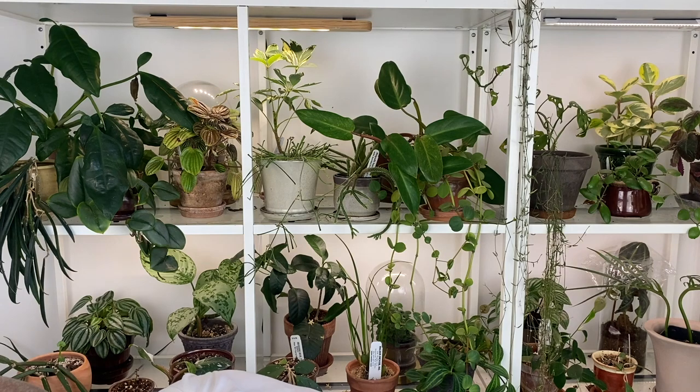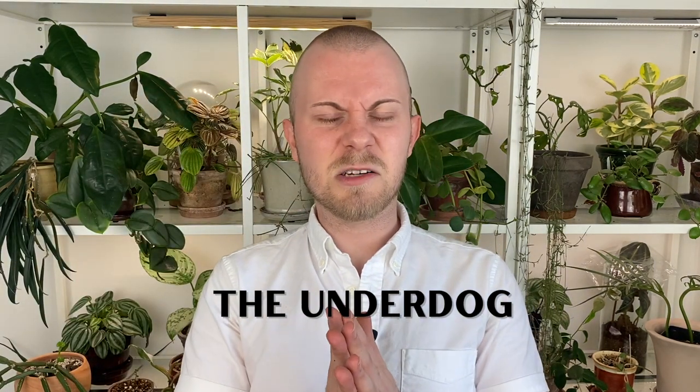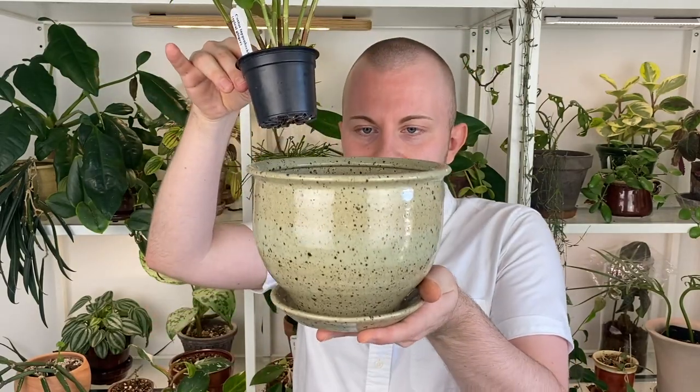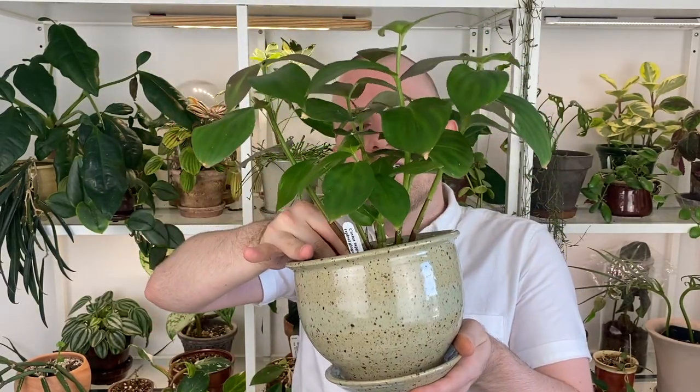Last but not least, we're going to talk about the underdog — the houseplant that I think is completely off the radar, and I'm really excited about this one. This is my spiral ginger, or Costas tapimbachianus. It's just very plain, and I think that's the biggest reason why it would not be catching attention. When I first saw this, I wasn't obsessed with it — it didn't blow me away. It took me a couple of days with it to really start to enjoy it. I have it sitting in this running pottery planter — I haven't planted it up yet. Does this look good? I think it's amazing — let me know! I got this one from Steve's Leaves.